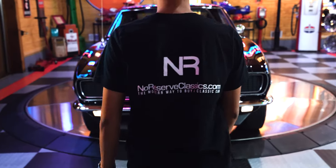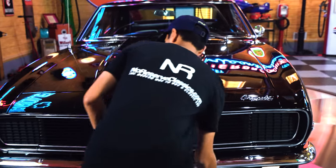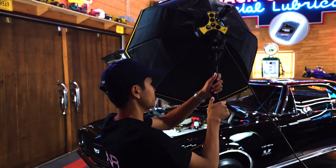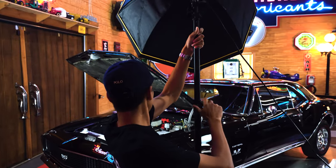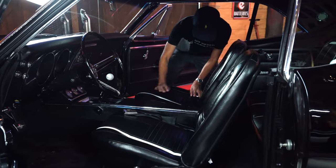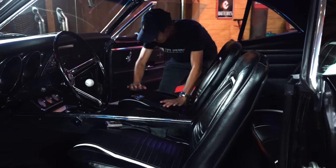My name is John Mascarinas and I'm the director of marketing here at No Reserve Classics. I'm actually on the other side of the camera most of the time, so it's a little different being up here. I've been in the automotive industry for about six years as a photographer and videographer. I'm here to represent each car as best I can so you, the viewer at home, can take a virtual tour through the photos, videos, and descriptions on our website.